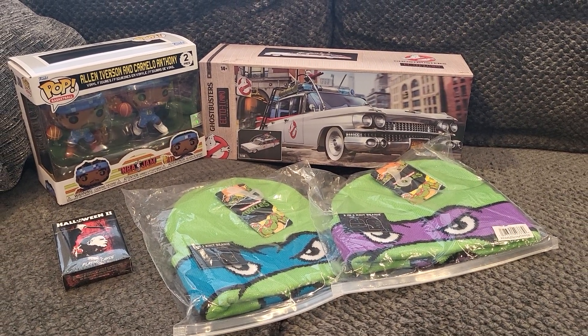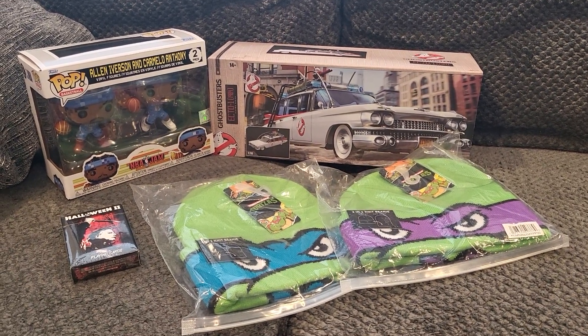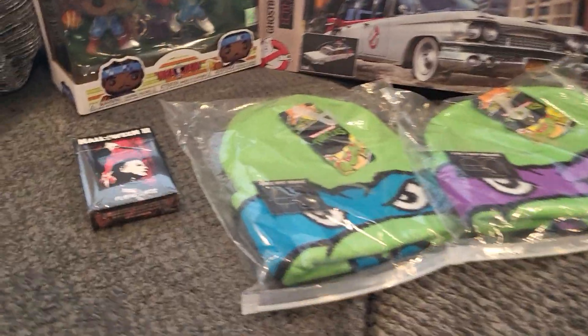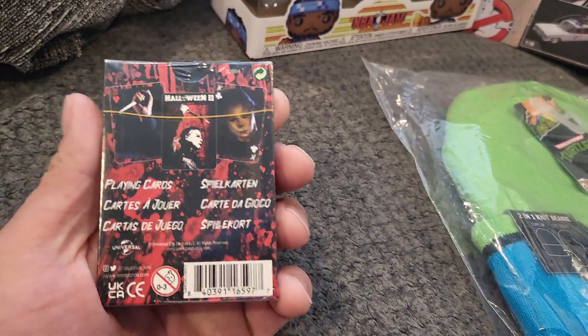What is going on YouTube — got a quick little mail day today from Entertainment Earth, so that'll be cool to show you guys what I got. First thing we got is Halloween 2 playing cards of Michael Myers — super excited to have these.